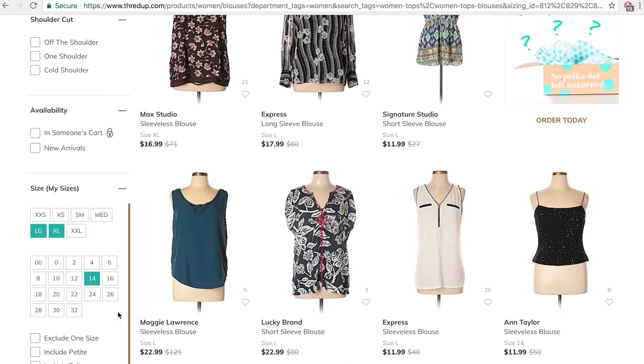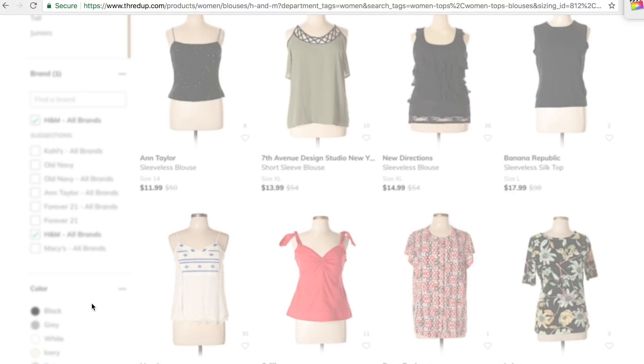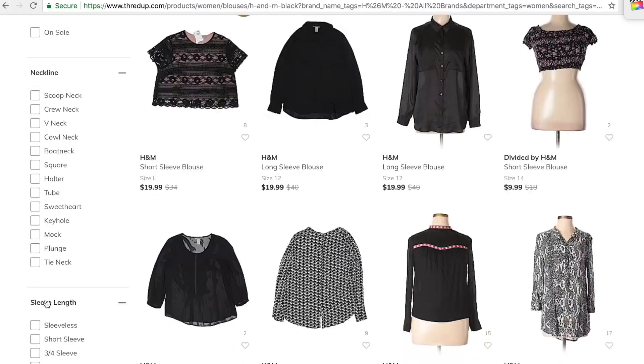You can search by color, size, and brand name, and I find that to be the easiest process for me. I don't enjoy thrifting because of having to look through each individual shirt. But when you can search for a black blouse in a size large from H&M, it really narrows it down. I also like thrifting because I'm a very frugal person and I like giving second life to clothes.